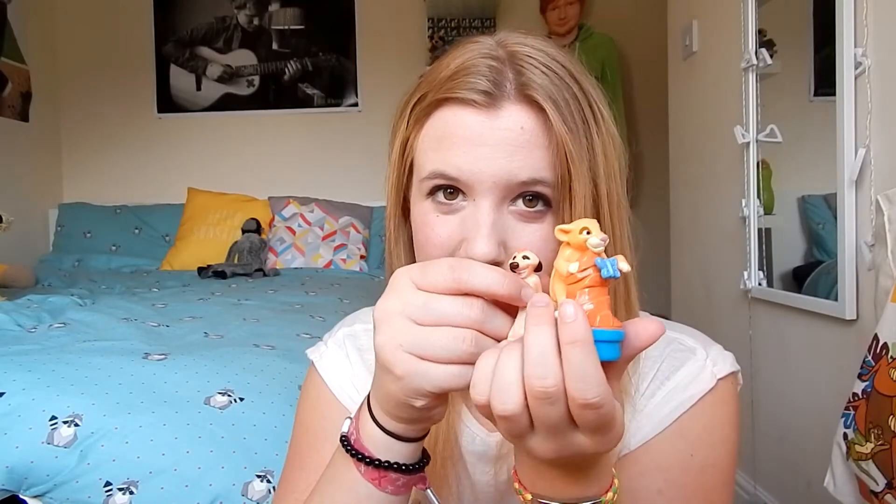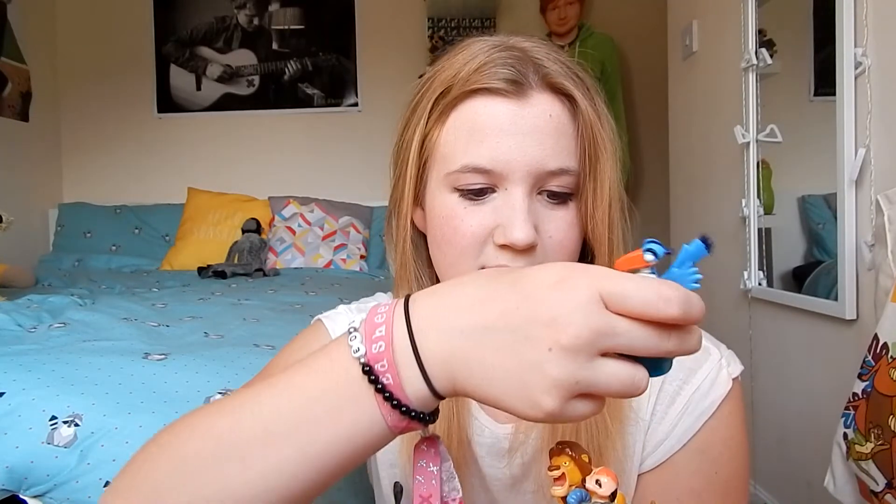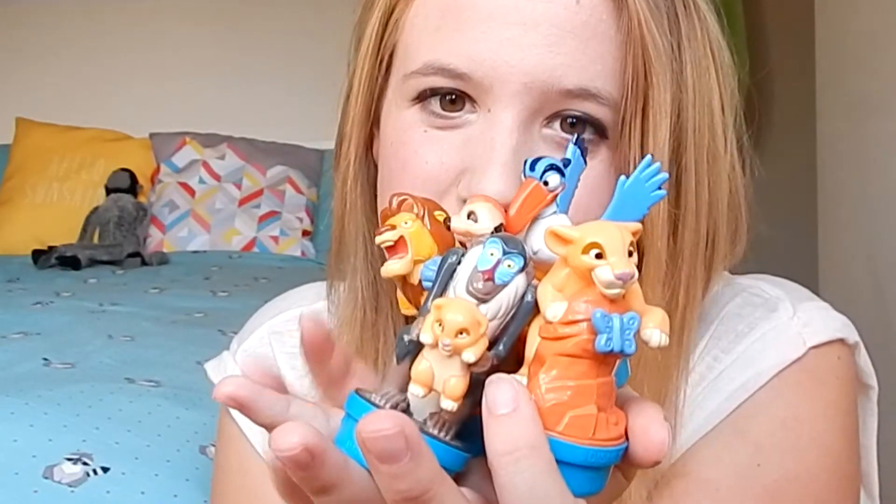These actually have a special place in my collection. So we have Kiara, we have Kimi, we have Rafiki — I don't think I can fit these on my hand, hands are kind of tiny — we have Simba, and we have Suzy. And these are all really, really cute little figures and they will definitely go in a safe place in my collection.